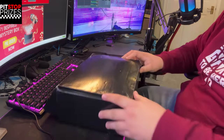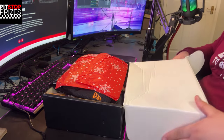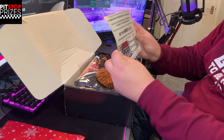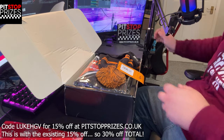It's a mystery box, so I like to open it up backwards so that it's a mystery. We've got some tinsel, and the first thing is a message from Pit Stop Prizes: 'Congratulations on your win, thank you for taking part in the competition.' Also worth pointing out — Pit Stop Prizes: if you use the code LUKEHGV, you get 15% off sitewide on Pit Stop Prizes, and that includes competitions and boxes as well.